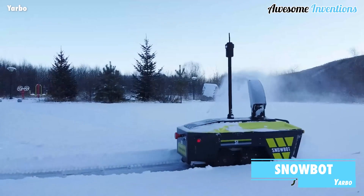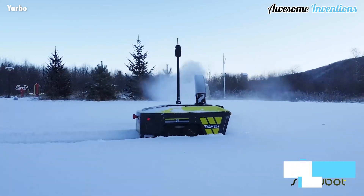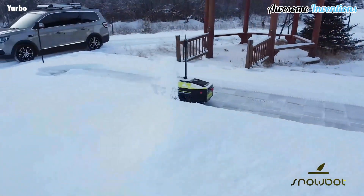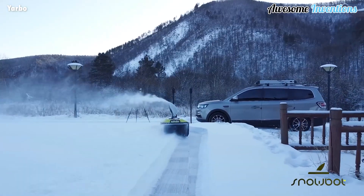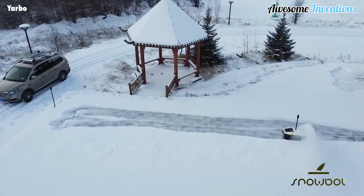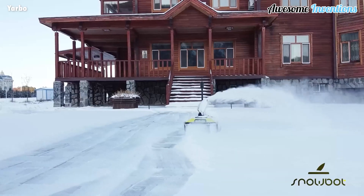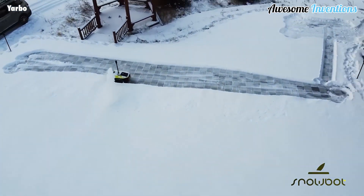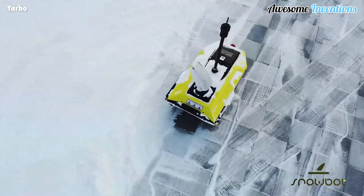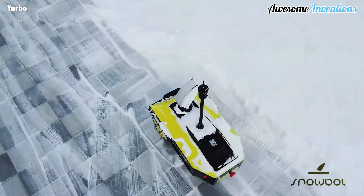No one enjoys having to shovel snow day after day during winter months. This is where the Snowbot comes in — let this autonomous snowblower clear your pathway for you. Using its RTK technology, it can locate its position accurately, allowing it to set snow removal areas without the need for placing beacons around your path or yard. It can also sense any obstacles within five feet and avoid them, thanks to its built-in millimeter wave radar.